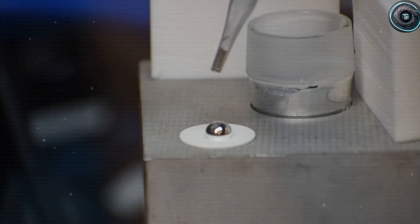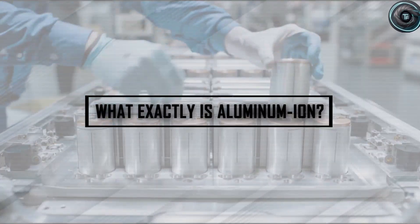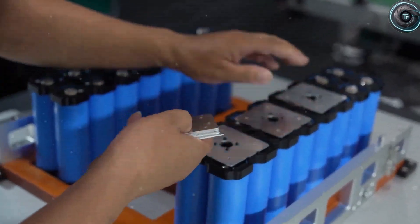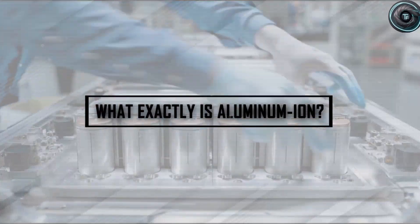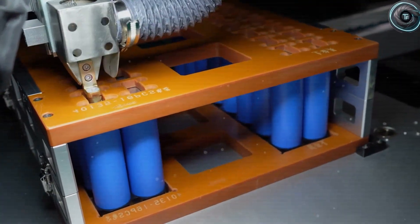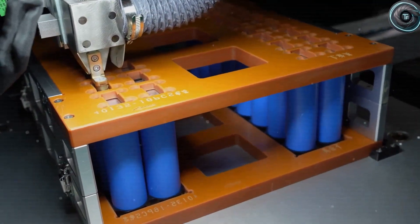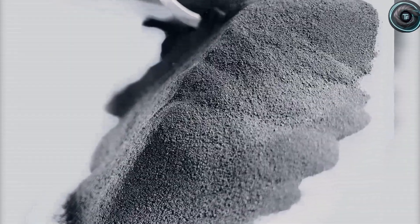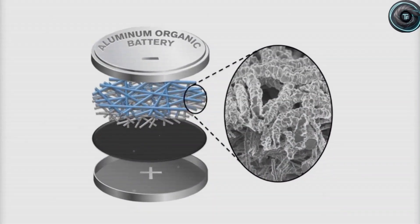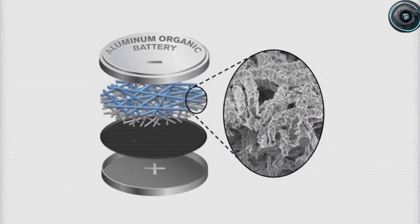One lighter, cheaper, faster charging, and virtually incombustible. Aluminum-ion didn't just step up to the challenge — it shattered expectations. Imagine this: you drive into a charging station, plug in, grab a coffee, scroll your phone, and before you finish a single message, your Tesla is fully charged. Not in an hour. Not in half an hour. In under 60 seconds. That's not a fantasy — that's what aluminum-ion batteries have already demonstrated in lab-scale tests.